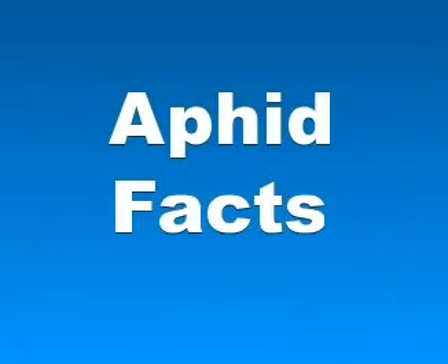Let's talk about aphid facts. Aphids, which are also known as plant lice, and in Britain and the Commonwealth as greenflies, blackflies, or whiteflies — however they shouldn't be confused with jumping plant lice or true whiteflies — are small sap-sucking insects and members of the superfamily Aphidoidea.